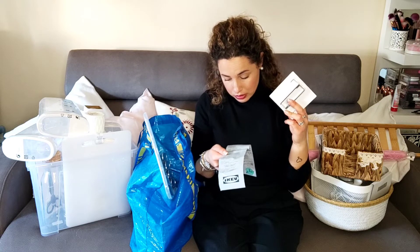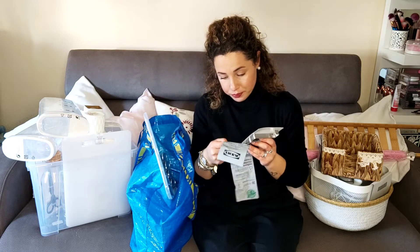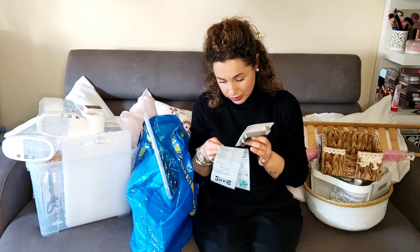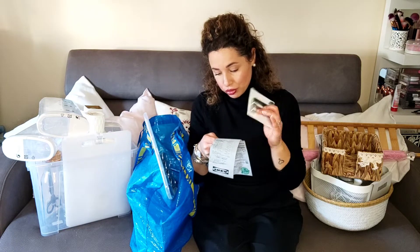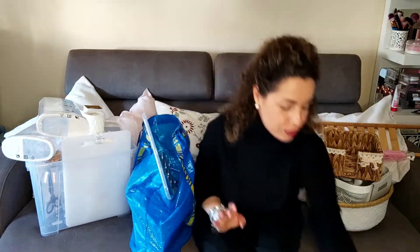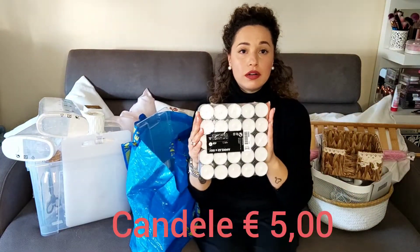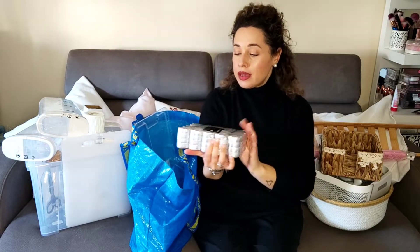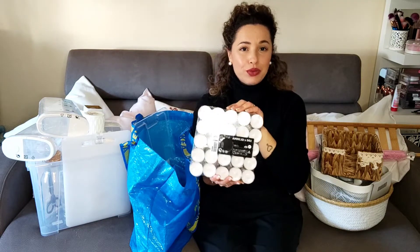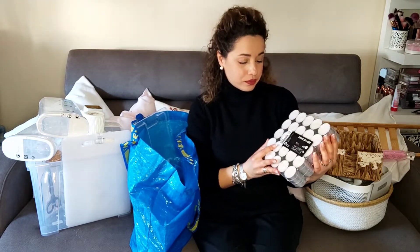Poi vi lascio tutti i prezzi sotto. Ho preso le candele, che prendo ogni volta che vado all'IKEA perché ne sono innamorata. Queste sono senza odore, però le adoro. Le metto sempre dappertutto, le trovo comode e anche il prezzo è buono.